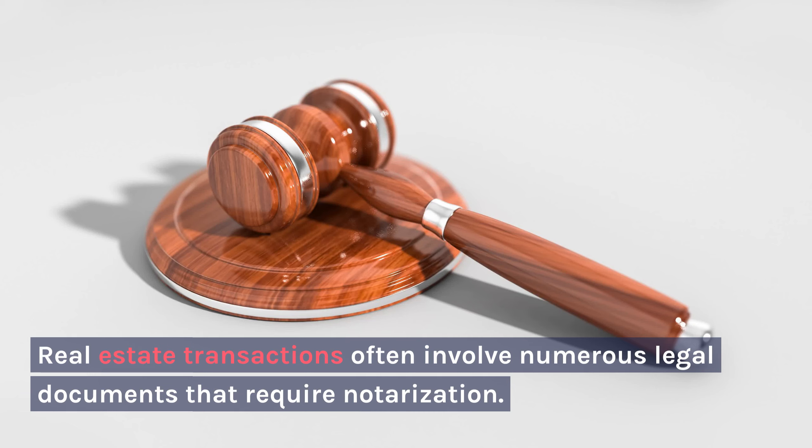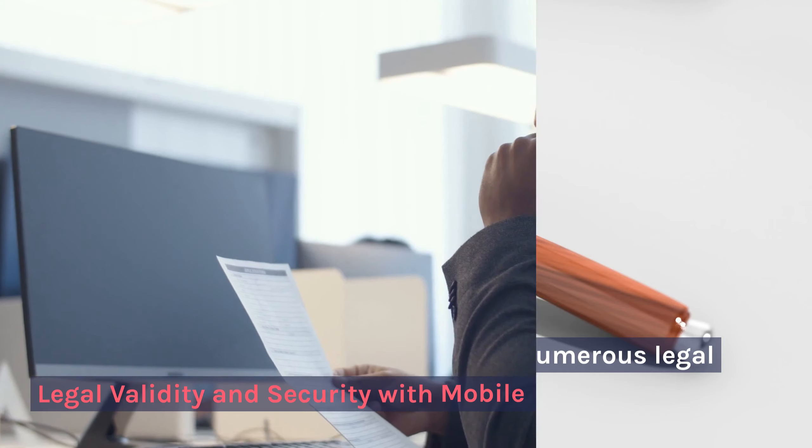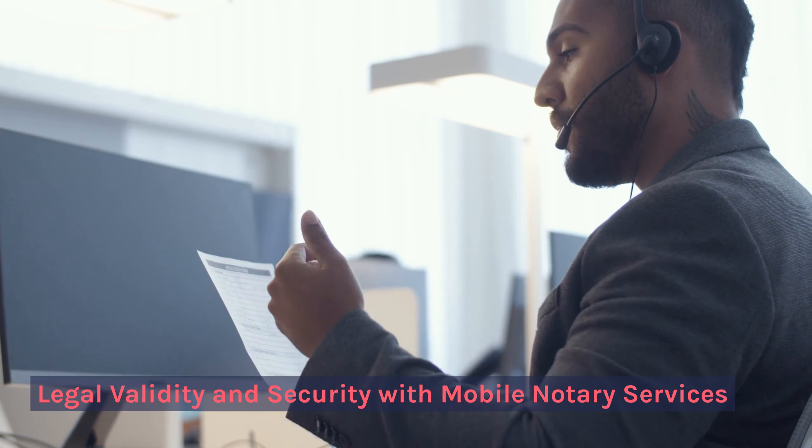Benefits of Mobile Notary Public for Real Estate Transactions: real estate transactions often involve numerous legal documents that require notarization.